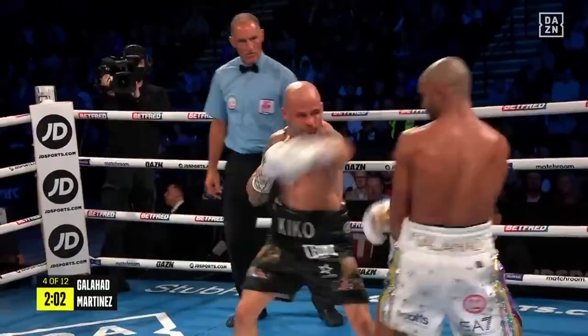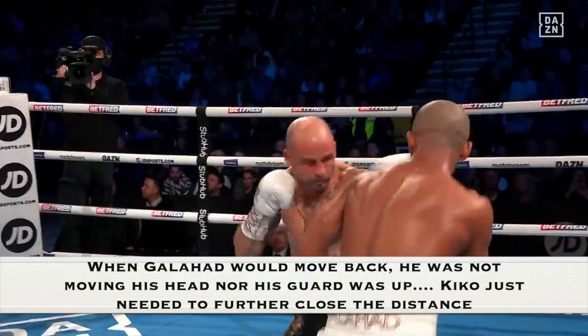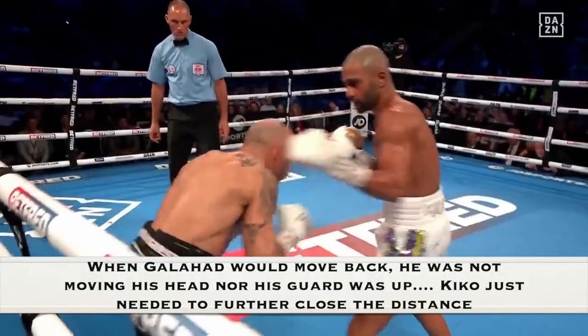When Galahad was moving back, he was not moving his head, nor was his guard up. This allowed Kiko Martinez to land vicious punches. Barry should move his head and should never move back in a straight line.